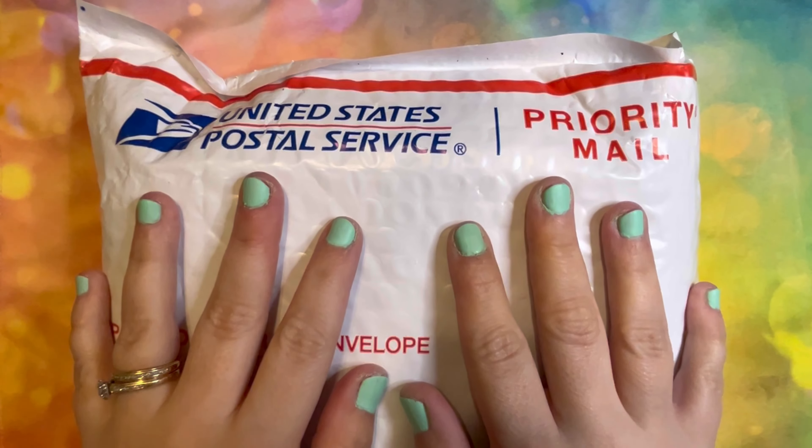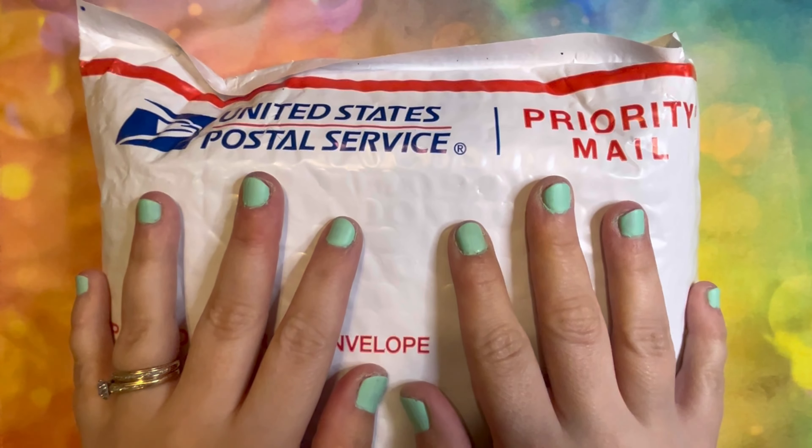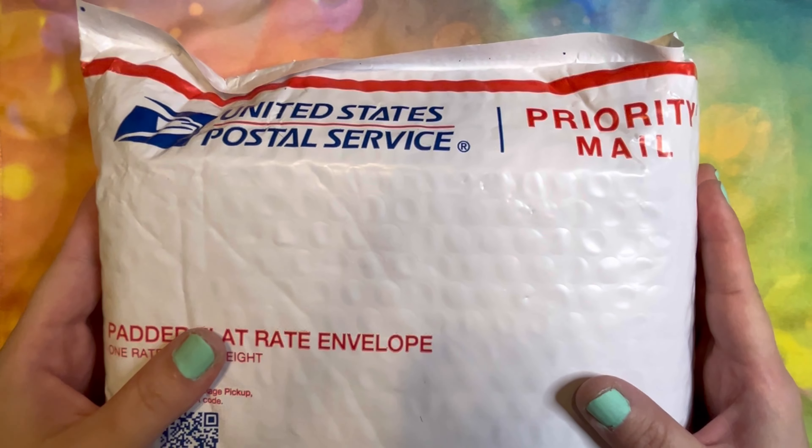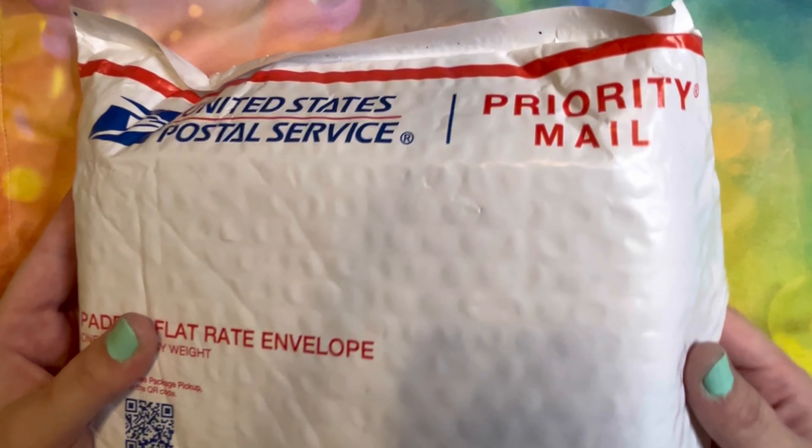Welcome back to my channel. This is Brandy here at Sunflowers and Moonbeams, and today I have another Kickstarter unboxing video.